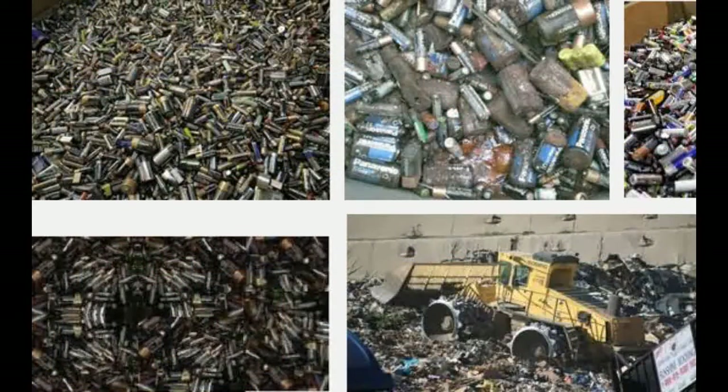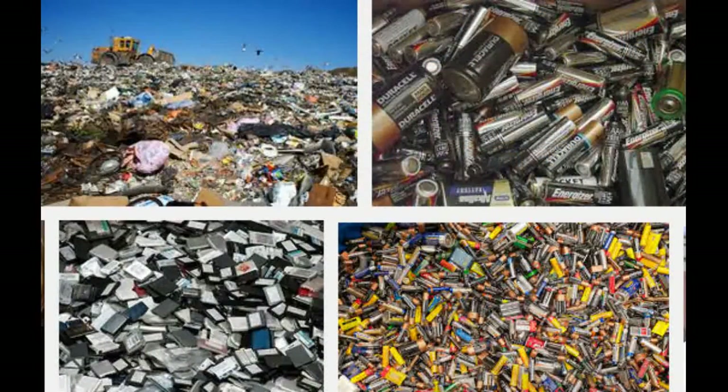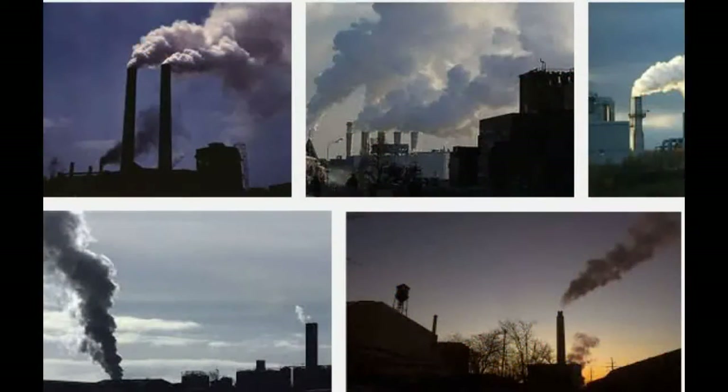Although a global problem, the U.S. leads the way as the largest generator of electronic waste. It is unclear how many electronic products are recycled. Most likely, many head to a landfill to slowly break down in the environment or go to an incinerator to be burned.